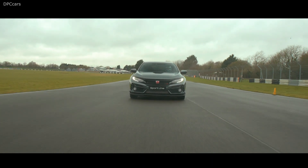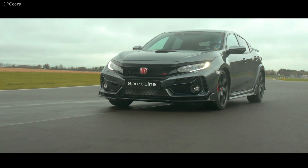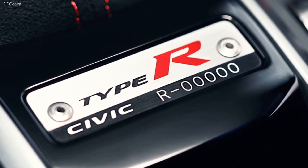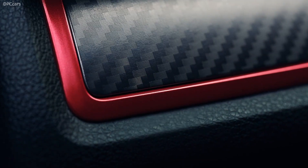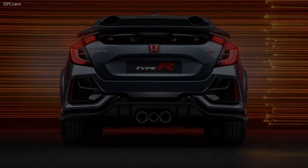The Sportline doesn't alter the Civic Type R's powertrain — a 2.0-liter turbocharged 4-cylinder making 315 hp for the European market, rather than the 306 hp in the United States, and 295 lb-ft of torque. The only gearbox option is a 6-speed manual.